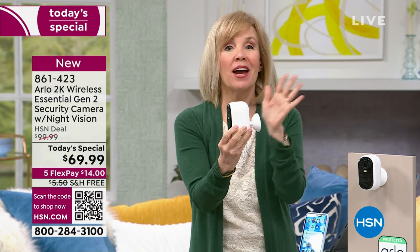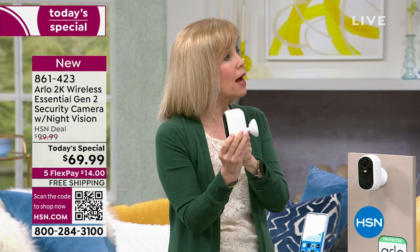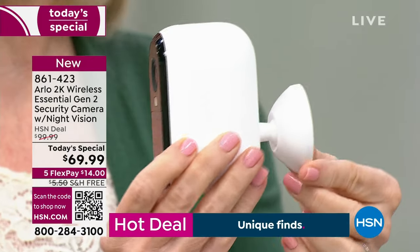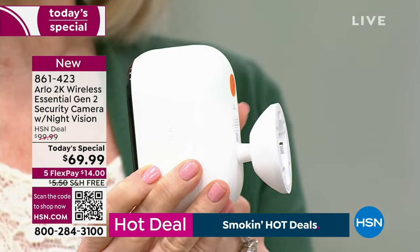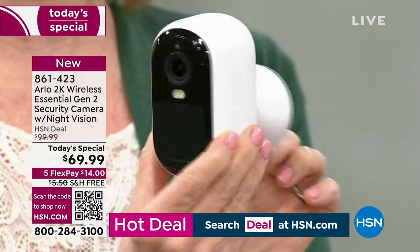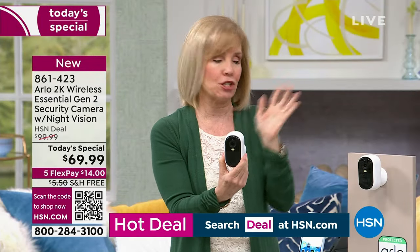No wires, no electrician. Most of those previous Arlos had batteries — sometimes four batteries. This one has no more batteries; it has a rechargeable battery. The app will let you know when it's time to recharge, so your camera is never dead. It tells you in the app just like when you get notifications.